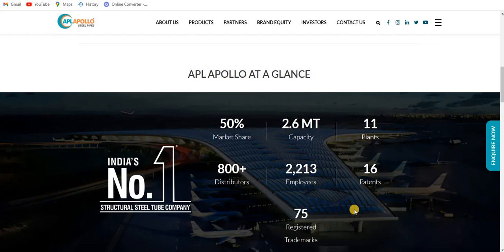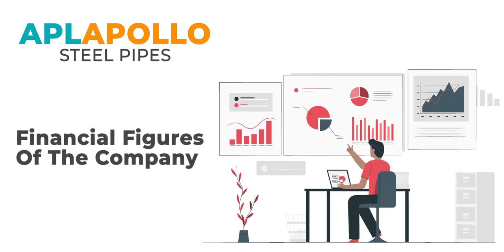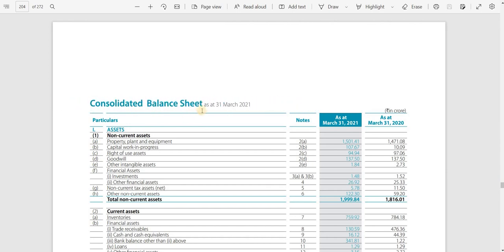Moving to the company's consolidated balance sheet, figures are in rupees crore. In 2020, they had 1,471 crore rupees invested in property, plant and equipment (PPE). This is a highly capital-intensive business, so strong PPE is expected. After one year, they increased PPE investment by 30 crore rupees, which is fair. Capital work in progress increased significantly by almost 97 crore rupees — a positive sign.